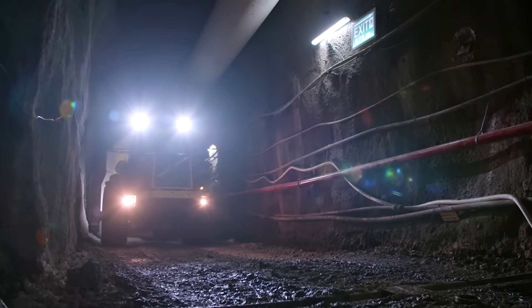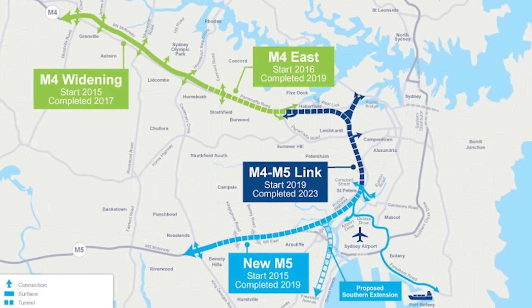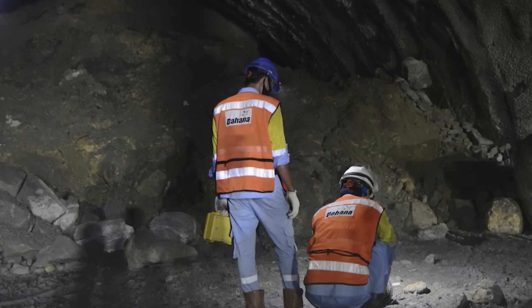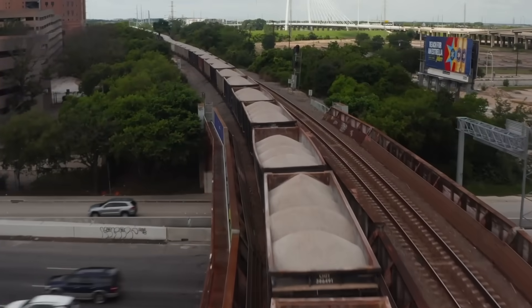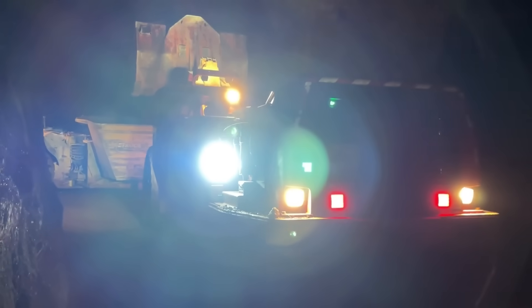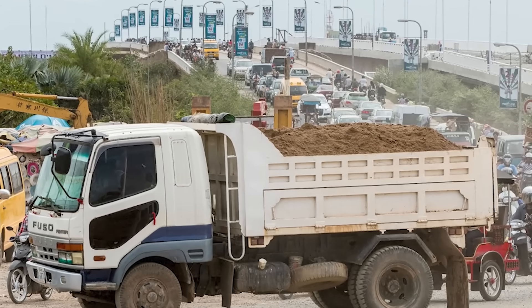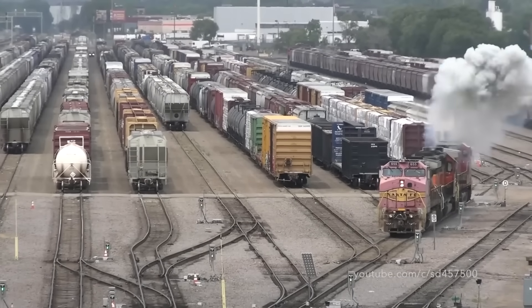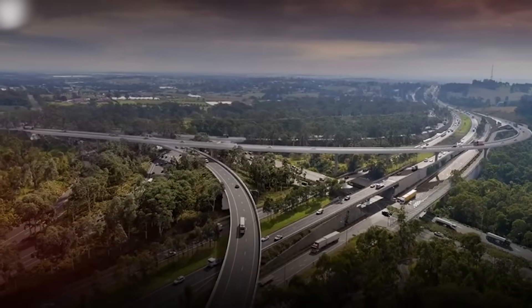To move this spoil efficiently and reduce truck traffic on busy city streets, a special plan was put in place. For some parts of the project, like the M4 WestConnex, spoil was loaded onto freight trains at a facility in Chullora, Sydney. These trains then carried the material — classified as virgin excavated natural material — to the Illawarra region south of Sydney, where it was reused for other construction projects. This rail transport system, despite requiring about 255 truck movements per day just to reach the rail transfer facility, helped reduce heavy trucks on Sydney roads, improving traffic flow, safety, and even air quality.